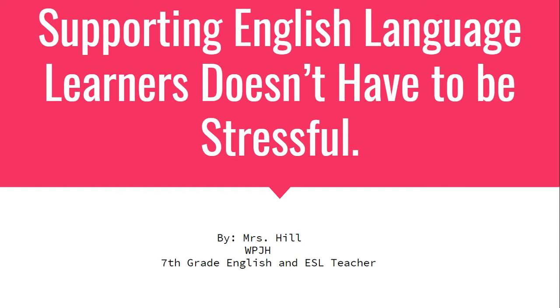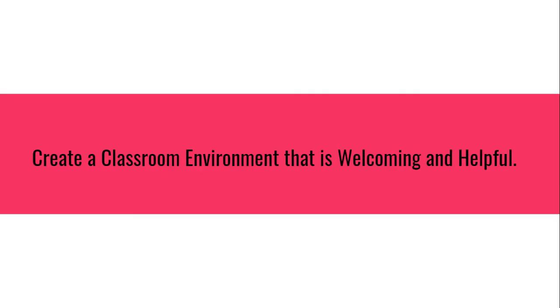Supporting English language learners doesn't have to be stressful. I want you to really think about creating a classroom environment that is welcoming and helpful. One thing I've realized over the past few years teaching students who have come from other countries is that they are super nervous about being in this environment — think about any new student and how nervous they are.